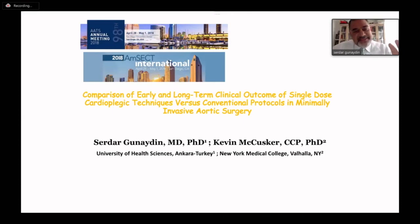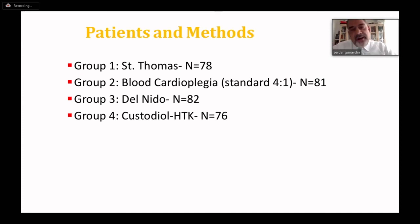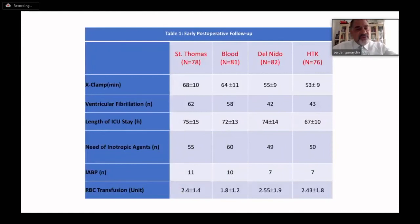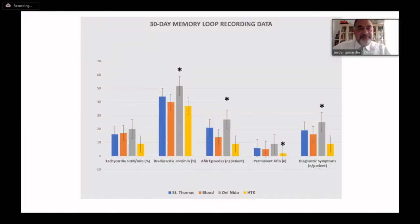Another research topic was testing these single-dose techniques in minimally invasive surgery, which is becoming more and more popular. We compared again those four solutions. In the early perioperative period, we didn't demonstrate any significant difference with respect to any clinical parameters — cross-clamp time, time to defibrillation, length of ICU stay, inotropic support, etc. But again, in the 30-day follow-up, we saw arrhythmia problems in the Del Nido group, especially in the long-term.